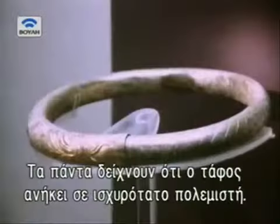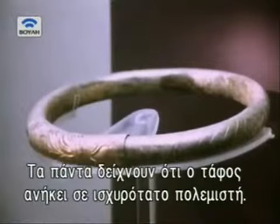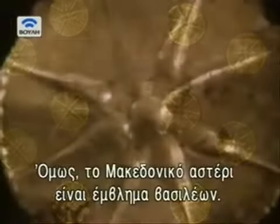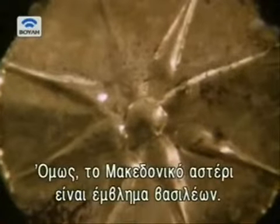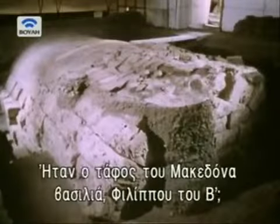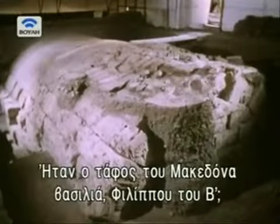All the artifacts clearly showed that the tomb belonged to a powerful and wealthy warrior. But this symbol said something more, for it was the starburst, emblem of the Macedonian kings. For Andronicus, that meant one dramatic possibility — might this be the tomb of Macedonia's great king, Philip II?